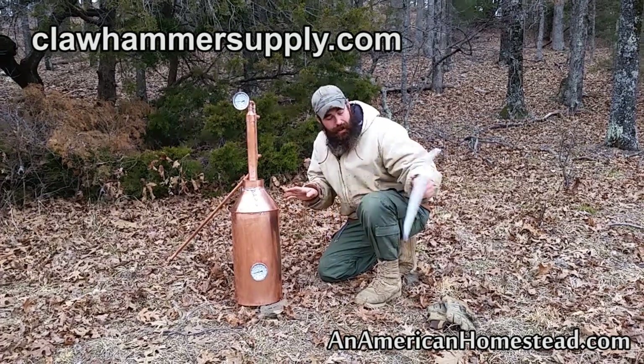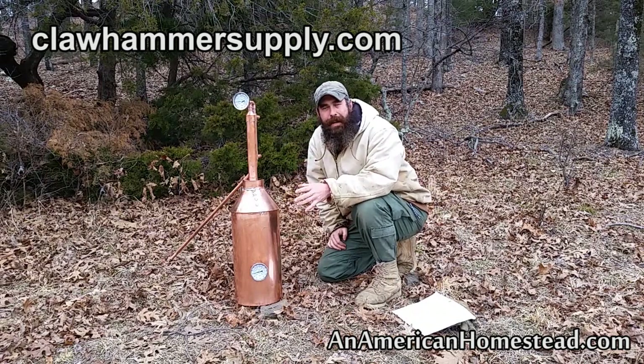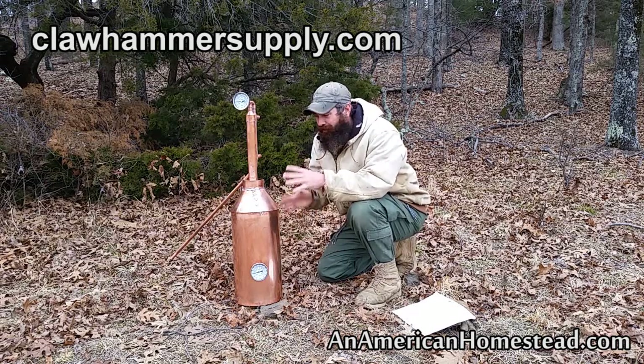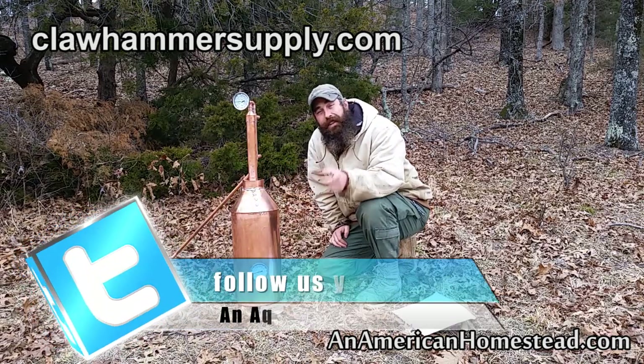We decided to go ahead and get going on building this pot still, and we're going to use it in a number of upcoming videos. Primarily, we're going to show you guys how to make fuel. I think that is an enormous benefit that this will allow you to do.